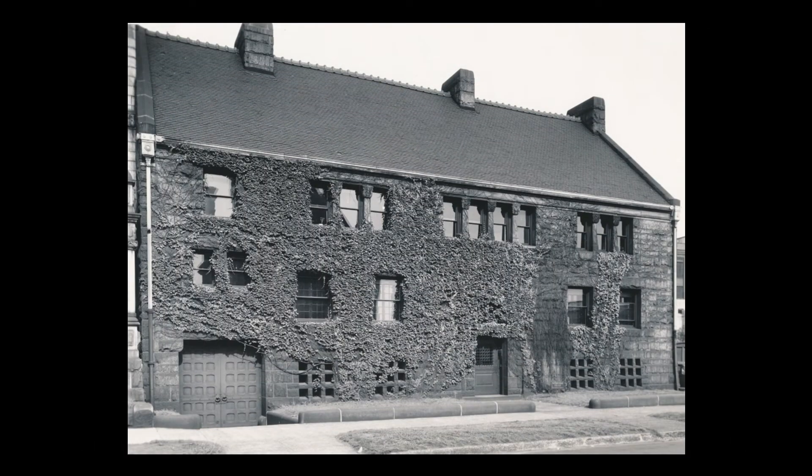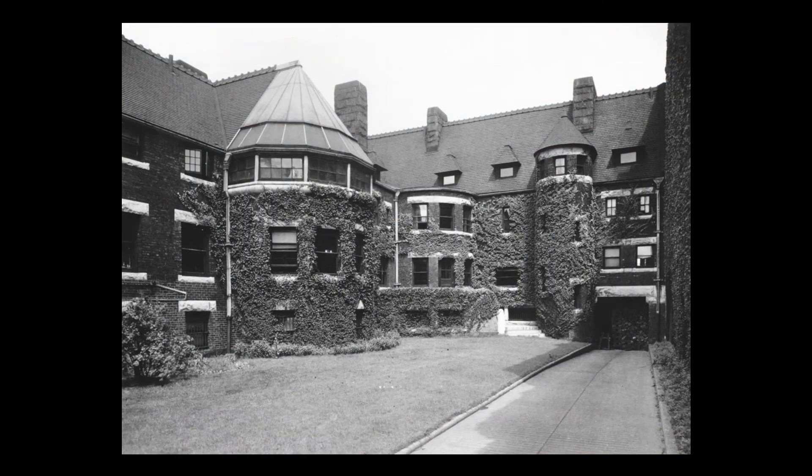He reported that the building was being maintained in perfect condition, but was specific to note that the vines had completely grown over the tympanum above the front door. He asked Frances Glessner Lee if he could trim the vines to reveal the architectural detailing underneath. He also noted that the chrysanthemums were in full bloom in the courtyard, and that overall, the house provided the perfect setting in which to conduct his testing.